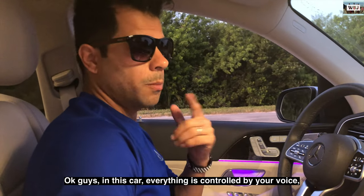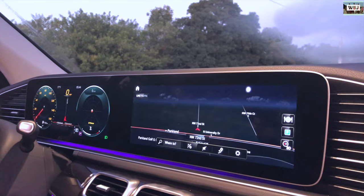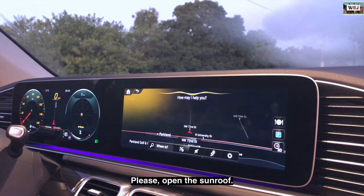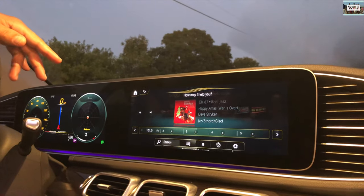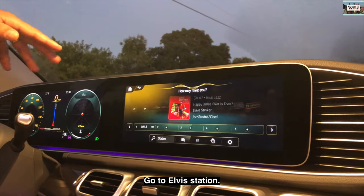Everything in this car is controlled by your voice. For example: 'Hi Mercedes' — 'How may I help you?' — 'Please open the sunroof.' And it opens. Also: 'Hi Mercedes, go to Elvis station.' — and it changes to the Elvis station.